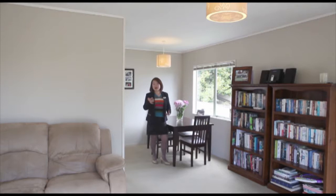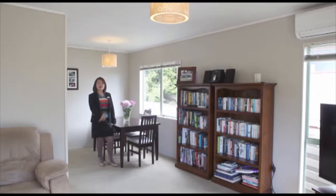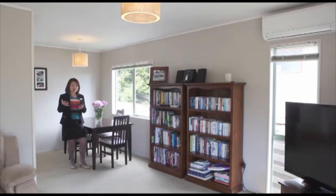We are now inside the home — beautiful condition. It's all open plan from lounge and dining to kitchen. You can also see the heat pump in the living area, which is just beautiful for the winter nights or cold nights. You will enjoy it.